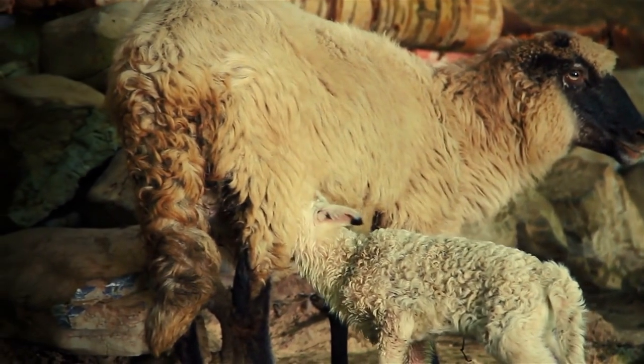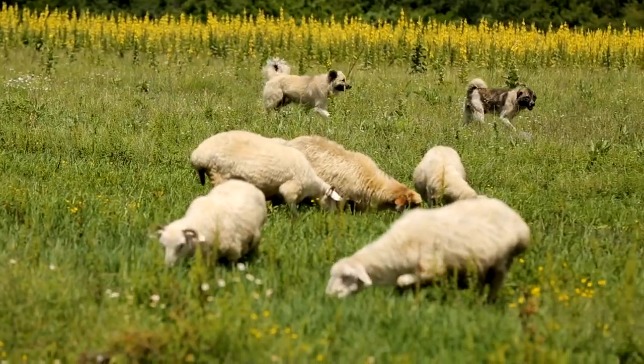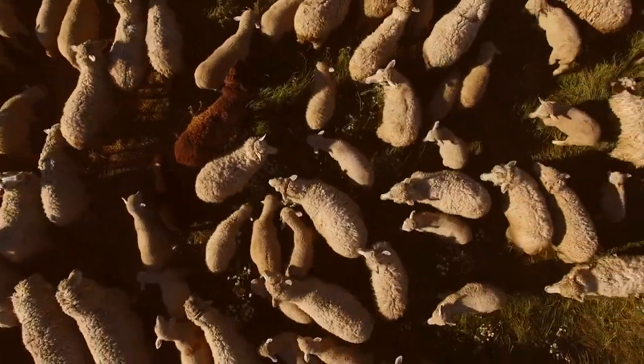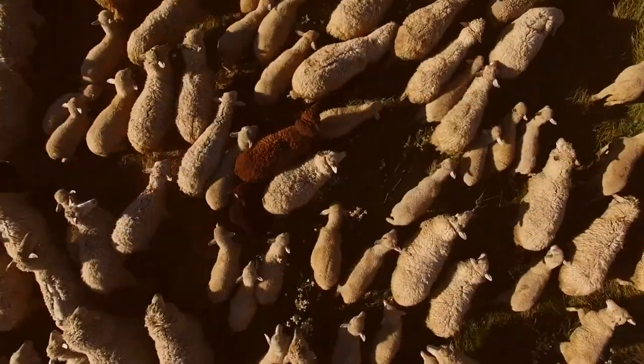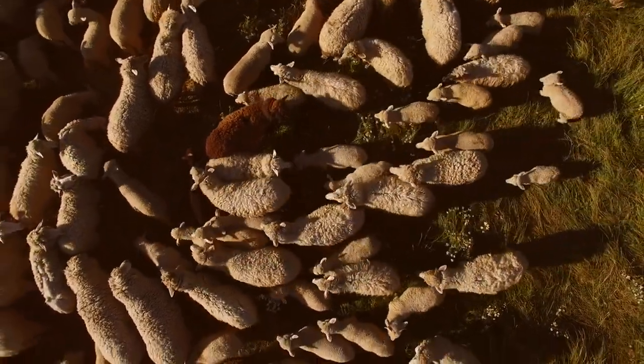And there you have it — the top 10 sheep breeds for both meat and wool production. Which breed is your favourite? Let us know in the comments below. Check out our blog post for detailed information on each of these fascinating breeds, including their origins, key features, and more. Click the link in the description below to read the full article.